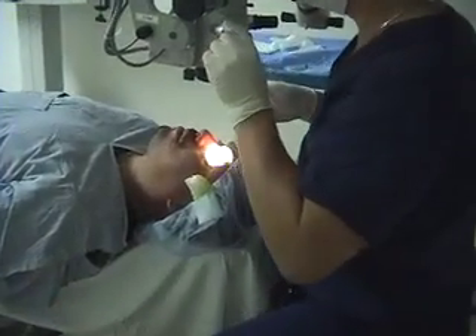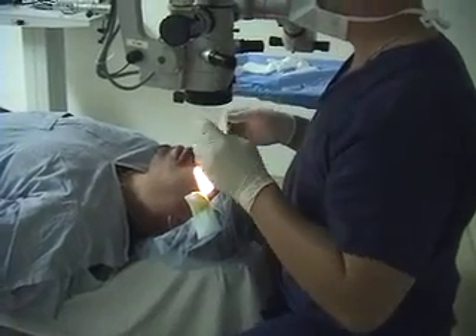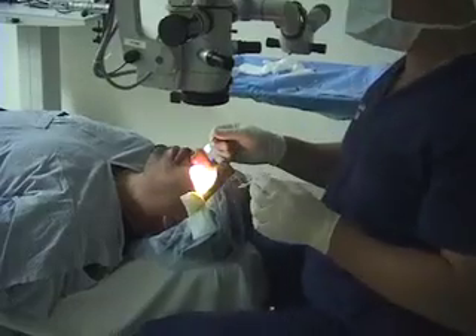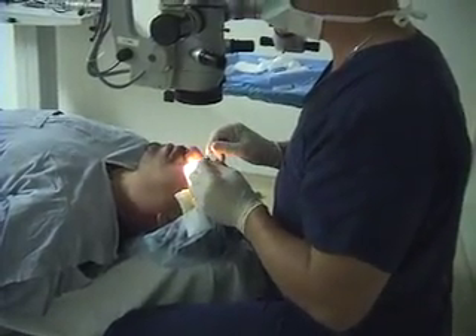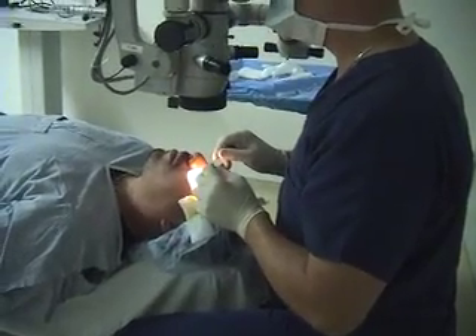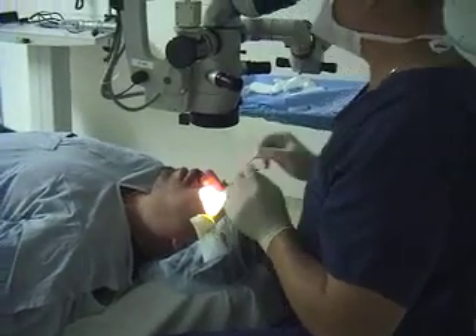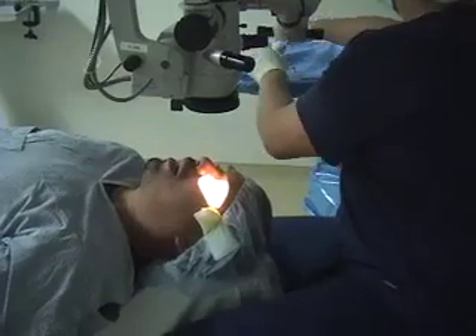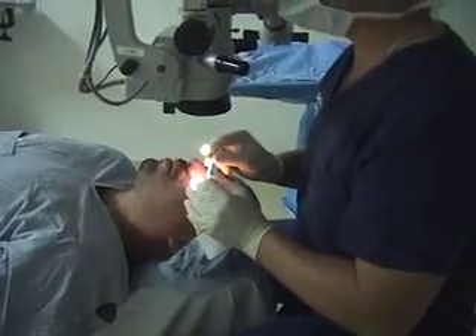I'm just going to put a contact lens on. We're done. There was less pain — UV light somehow reduces what pain you could feel. Most people say nothing bothered them at all. You don't feel anything at all. All you have to do is relax.